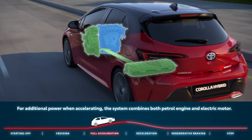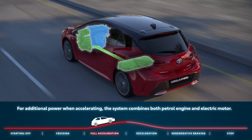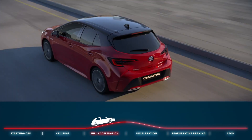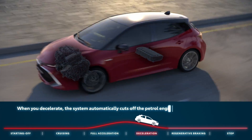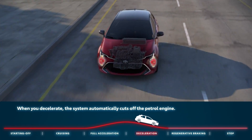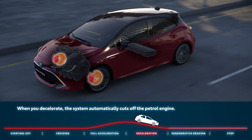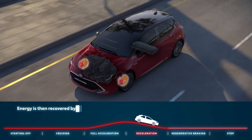You will also experience more often the smooth and silent ride found in fully electric cars. Not only are fuel savings and fewer CO2 emissions advantages, but the internal combustion engine and electric motor also work together to give you maximum power.